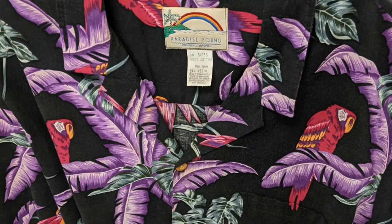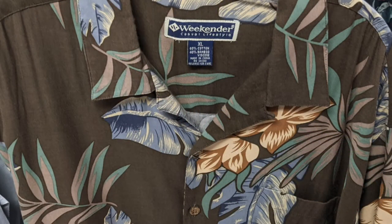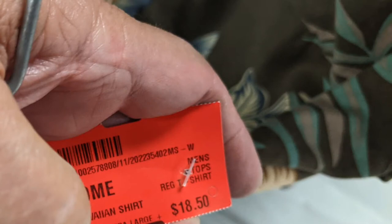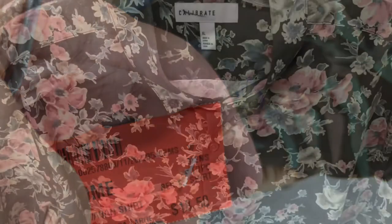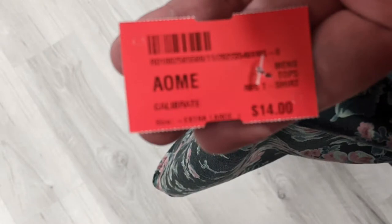I wanted to show a variety of different ones. For example, this one — the one I started with — is Paradise Found brand name, and it's $22. Now this one, I don't remember if it said it was made in Hawaii. Sometimes they're designed in Hawaii and made somewhere else. Weekender — it's a good brand name, and it's at $18.50. I think that's Calibrate. It's a nice floral and it's at $14.00.